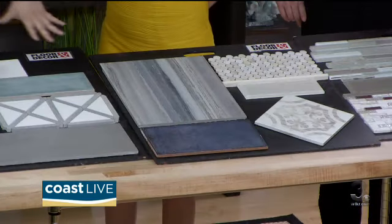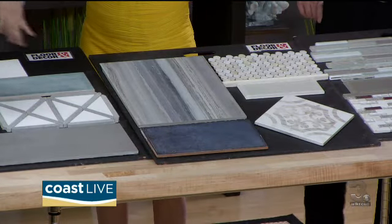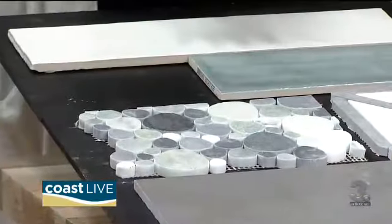Because of our location, a lot of people like to do a coastal look, so we do have a lot of coastal stuff. Along the lines of blues and greens — a lot of people stick with the blues and the greens and then they'll do neutral colors, as you can see on all three boards.